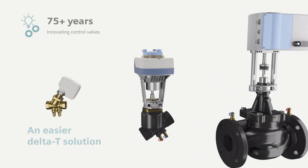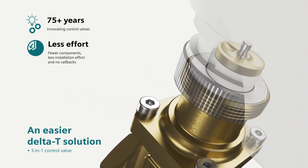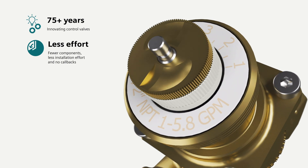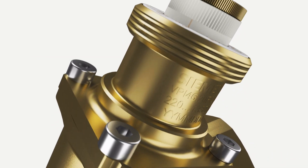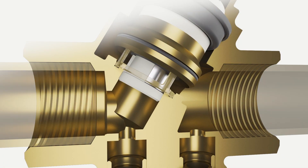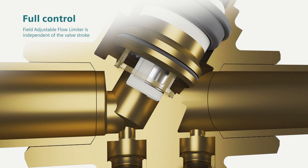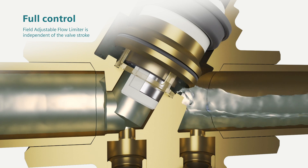Siemens PICVs integrate the control valve, adjustable flow limiter, and the automatic pressure regulator. The adjustable flow limiter restricts the maximum flow while maintaining a full valve stroke. Other PICVs change flow by adjusting the stroke — when flow is reduced, the stroke is diminished. Siemens gives you full control and stroke performance regardless of the maximum flow setting, because the flow limiter is independent of the valve stroke.